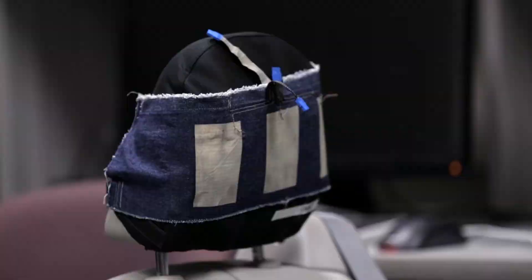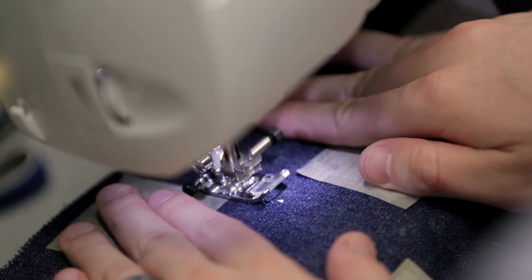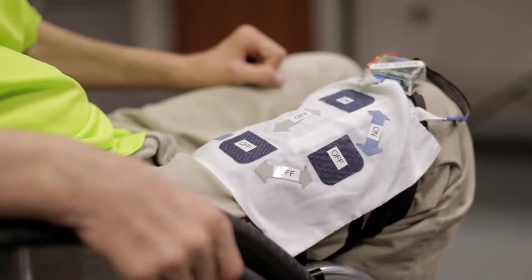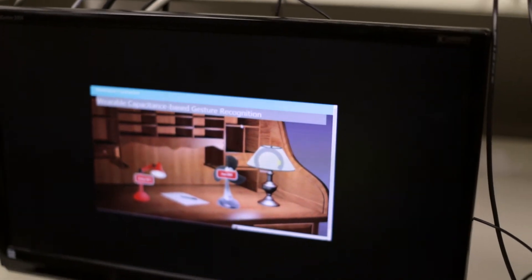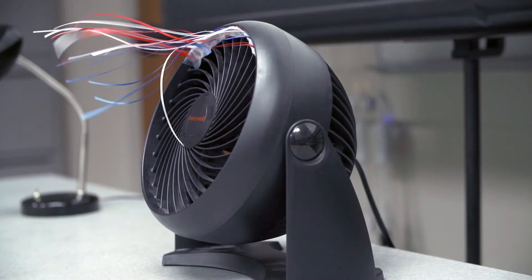We are developing textile-based capacitive sensors that could be built into clothing, bedsheets, pillow covers, and even wheelchair pads. The idea is to use these sensors as proximity sensors to detect gestures for people with paralysis, so they can use these gestures for controlling the environment — whether it's lights, switches, televisions, making a 911 call, or even making a nurse call.